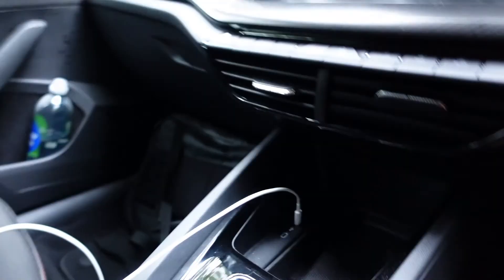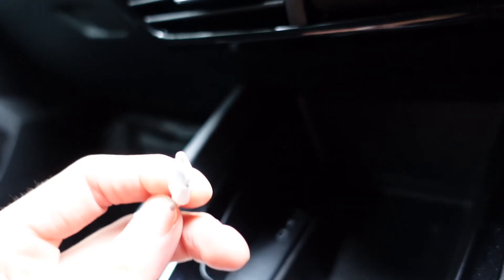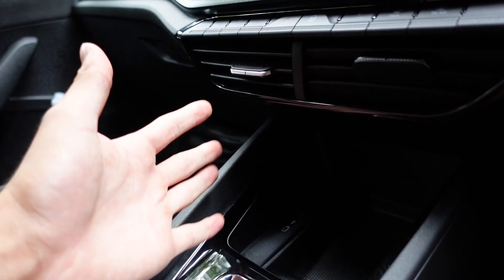The first thing I noticed when I got in this car which really stressed me out after buying it — you won't believe it — it's not got a cigarette lighter. I don't smoke, but I like to plug in USB sockets to charge various items like cameras when I'm driving. However, this car does not have a cigarette lighter. All we've got is two USB-C ports here.